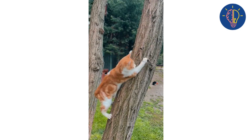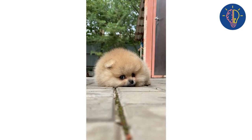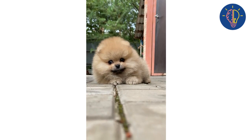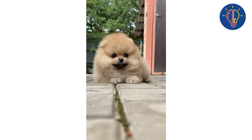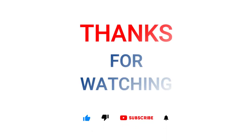That's it for today's video. We hope you found these six steps helpful in making your dog a friend of your cat. If you have any other tips or tricks, please share them in the comments below. Don't forget to subscribe to our channel for more pet-related content.